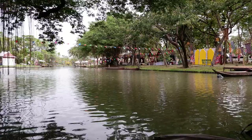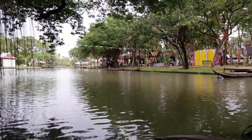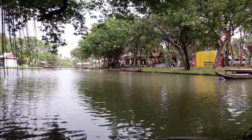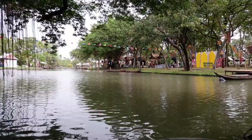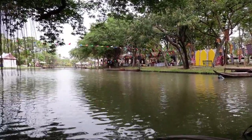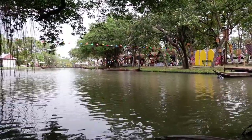Hyde Park: Serpentine Lake. This large, man-made lake is a central feature of Hyde Park, offering opportunities for boating and leisurely walks along its banks. It's also a haven for waterfowl, and you can often spot ducks, swans, and other birds gliding across the water.